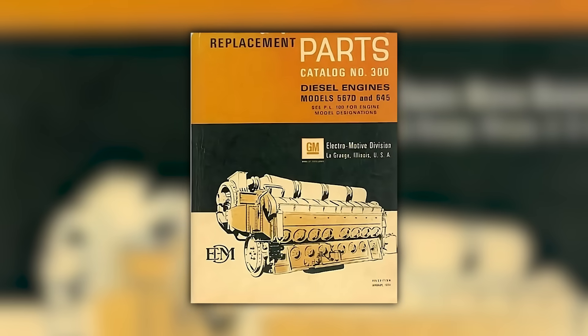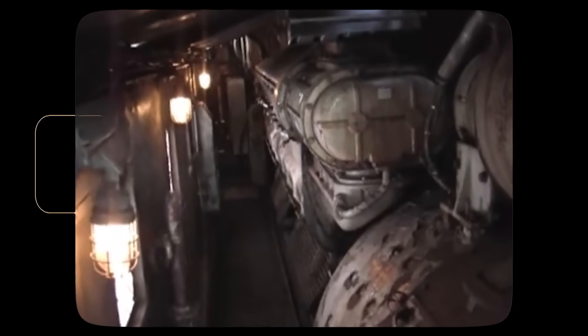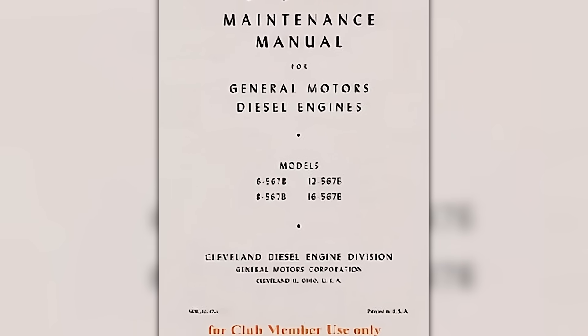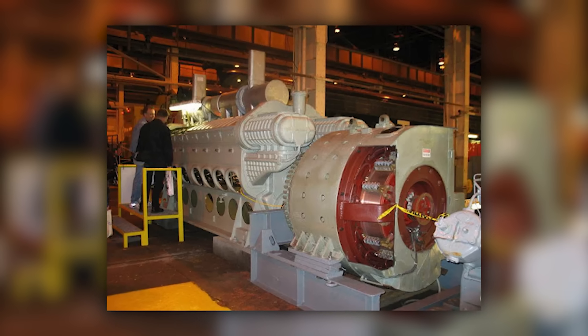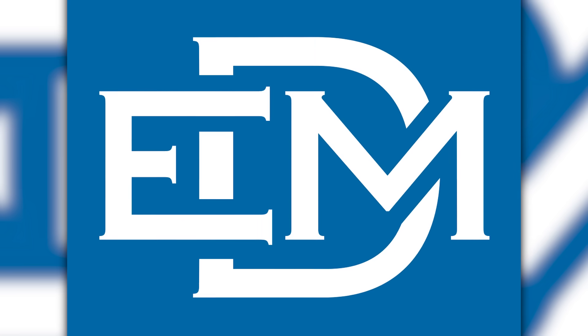Common parts across the entire 567 family multiplied these advantages. Whether a railroad operated V6, V8, V12, or V16 engines, the power assemblies were identical — a single parts inventory served the entire fleet. Mechanics trained on one engine could service them all. The standardization went deeper than just power assemblies: fuel injectors, governors, water pumps, and oil pumps were common across the entire family, as were electrical components, generator configurations, and control systems.